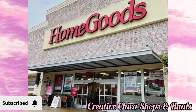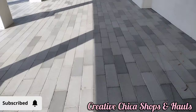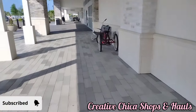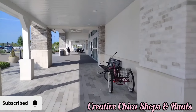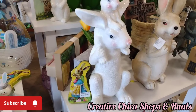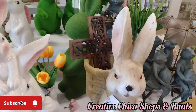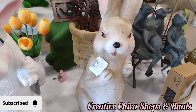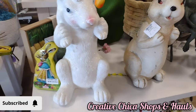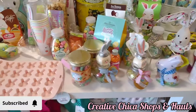Hey everybody, this is Tony at Creative Chica Shops and Hauls. Today we're taking a little trip over on the west coast of Florida, not too far from where my oldest son lives. I wanted to go shopping at this shopping center again — I just love it here. They have the best stuff and it doesn't get picked over very much. They did have quite a bit of Easter left.